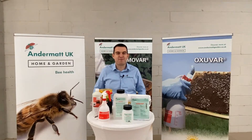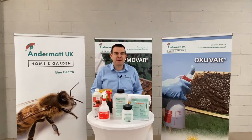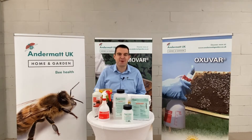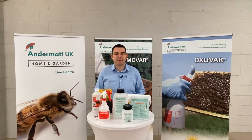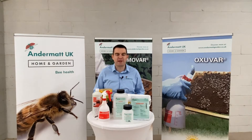Hello there, welcome to the Andermat stand at the 2021 Bee Tradex virtual show. My name is Dylan, I'm the bee health specialist here at Andermat and I'm here today just to talk to you a little bit about what we do and to let you know of the special offers and the deals we have on for you for the duration of the Bee Tradex show.